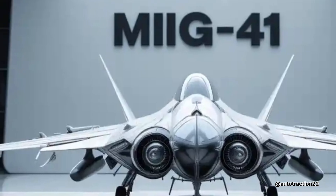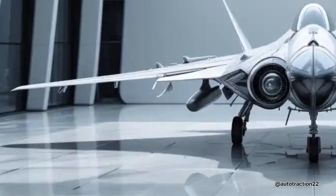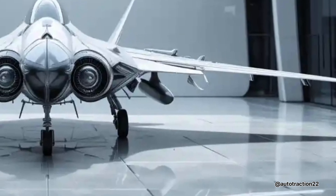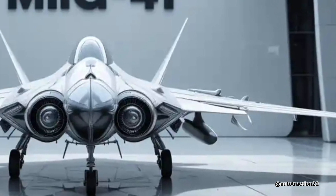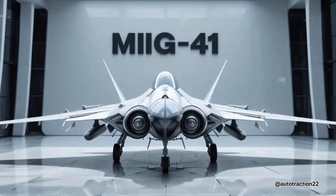With its stealth shaping, radar-absorbent materials, and electronic warfare capabilities, the F-41 is built for survival in the world's most contested airspaces. Its advanced infrared and radar sensors ensure that it not only sees the enemy first, but engages on its own terms.